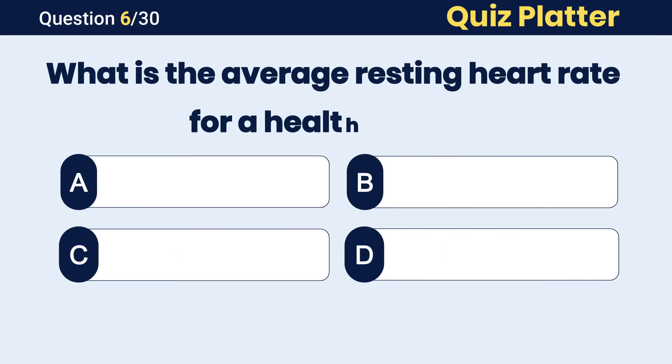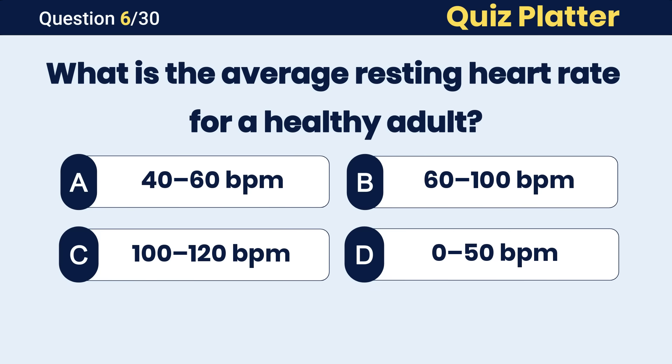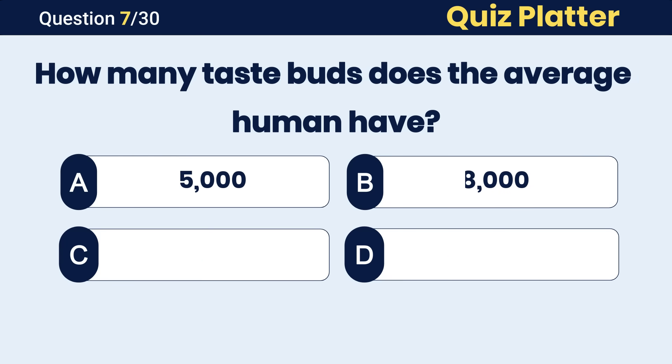What is the average resting heart rate for a healthy adult? The correct answer is B, 60 to 100 beats per minute.